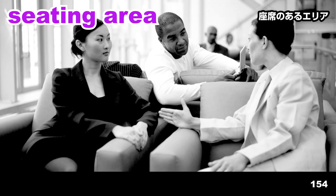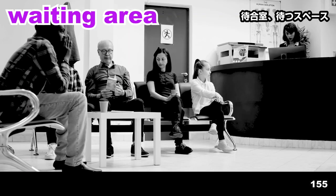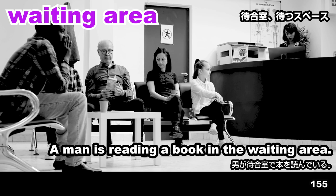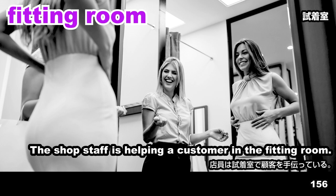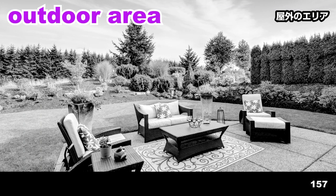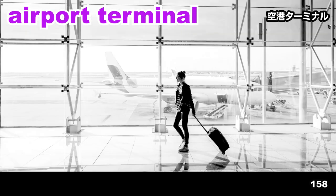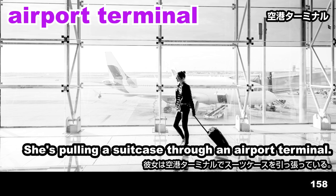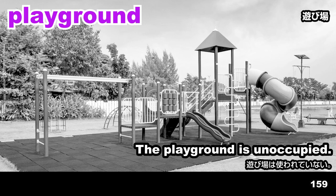Seating area. They're talking in the seating area. Waiting area. A man is reading a book in the waiting area. Fitting room. The shop staff is helping a customer in the fitting room. Outdoor area. Furniture has been set up in an outdoor area. Airport terminal. She's pulling a suitcase through an airport terminal. Playground. The playground is unoccupied.